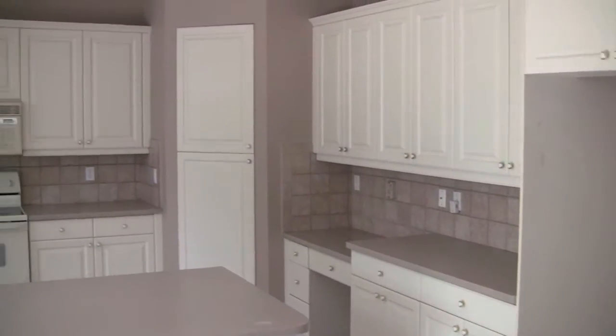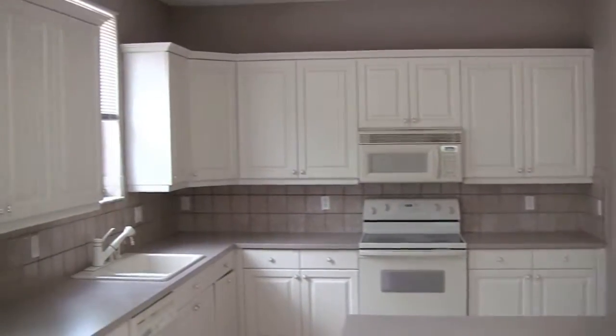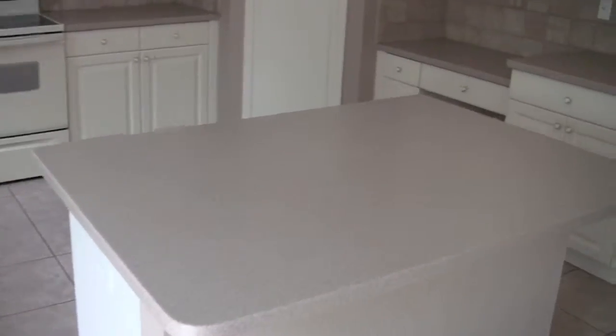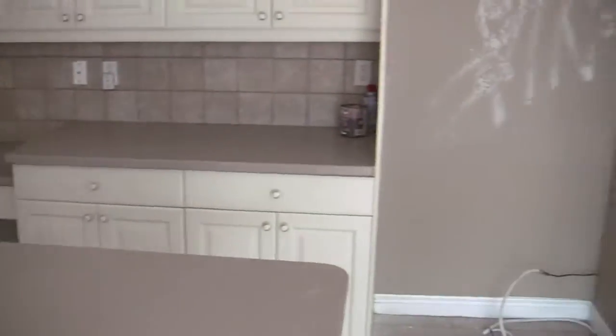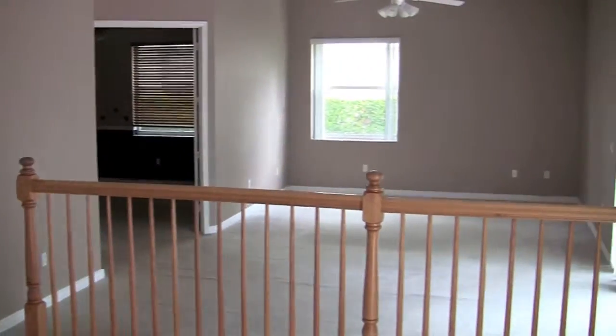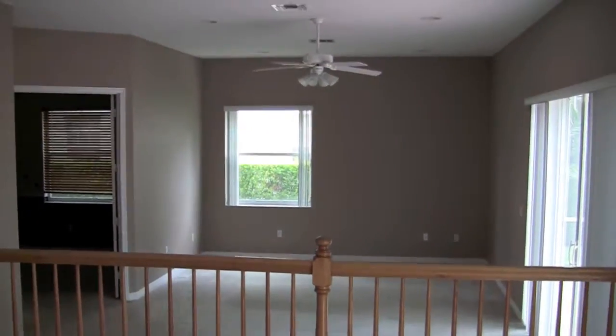Here we have the kitchen with Corian countertops and a nice large center island. And here you have the living area — all that carpet would need to be replaced.